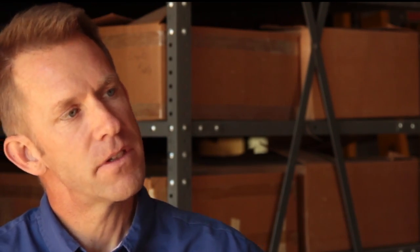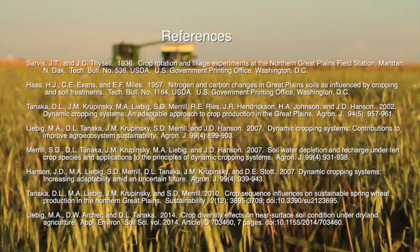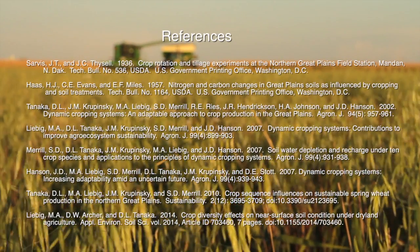We see dynamic cropping systems as a win-win for producers. You've got the production component — production's higher, higher yields — and you're also improving the soil resource, which is the long-term sustainability component.